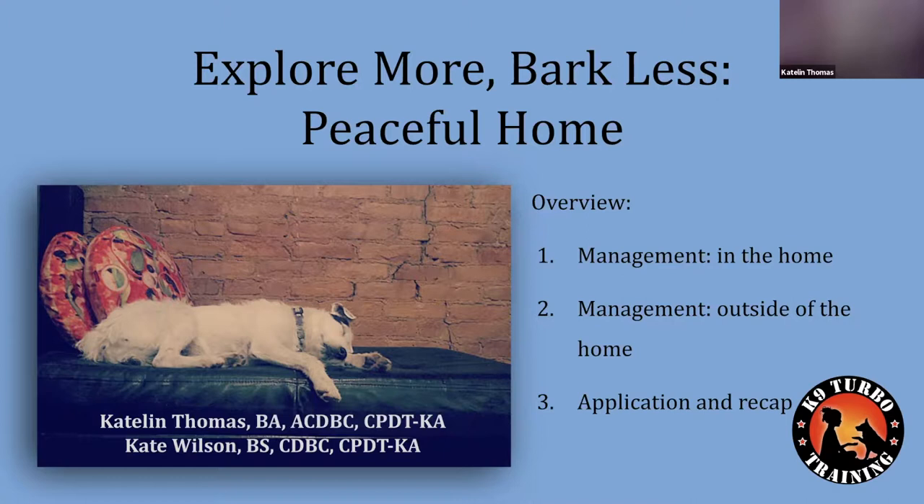Hello everyone and welcome to the series Explore More, Bark Less. This is the Peaceful Home Edition. Today we'll be talking about management and how to keep your dog happy in their home and in their yard. I am Caitlin Thomas, your presenter today, and Kate Wilson was the co-creator of this presentation.